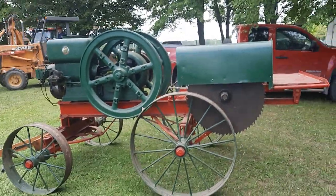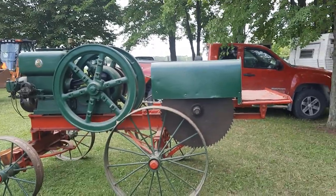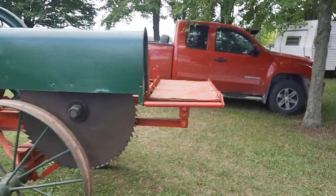I am nowhere near, ladies and gentlemen, an actual antique engine historian. Don't judge me.